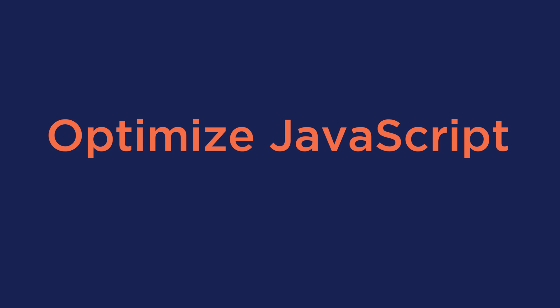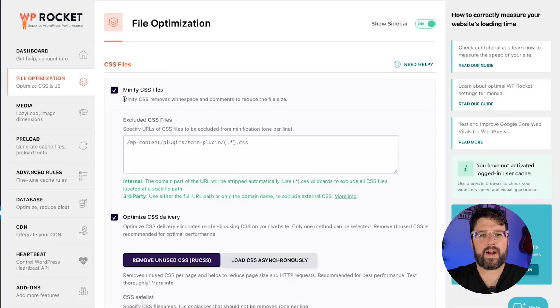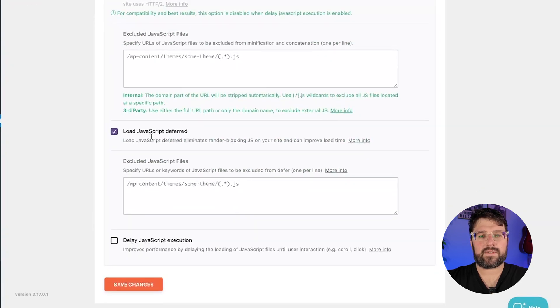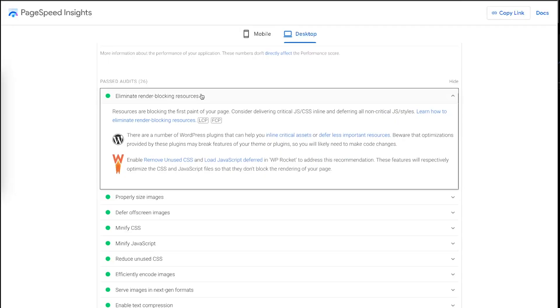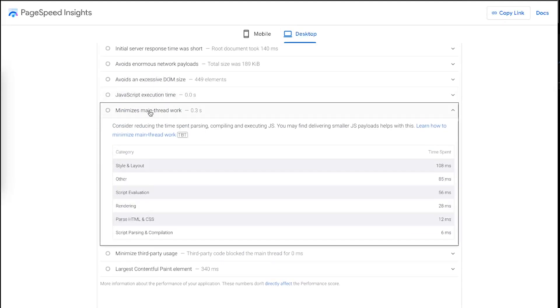An additional way to improve the LCP grade is to optimize the JavaScript on your site. You can easily do this by enabling WP Rocket's Load JavaScript Deferred and Delay JavaScript Execution features from the WP Rocket settings. Deferring JavaScript ensures it doesn't block the page from loading and displaying content to users, and delaying the JavaScript minimizes its impact on the browser's ability to render the page quickly.